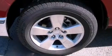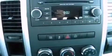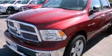Features include a low-tire pressure indicator, air conditioning, cruise control, a Sentry Key Theft Deterrent System, front and rear floor mats, stability control, halogen headlights, an anti-lock braking system, heated side-view mirrors, and aluminum wheels.